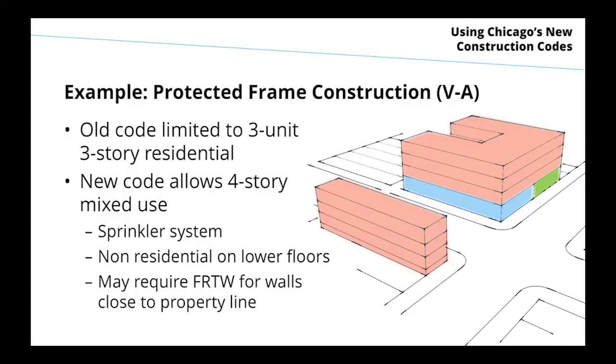As an illustration: the old code really limited protected frame construction — old code 4A, new code type 5A — to a three-story residential building with no mixed occupancies. The new code is more generous: with a sprinkler system, you can get up to a fairly good-sized four-story mixed-use building, with non-residential uses on lower floors such as mercantile, business, or parking. It may require fire-retardant treated wood for exterior walls depending on distance to the property line — a Chicago amendment.